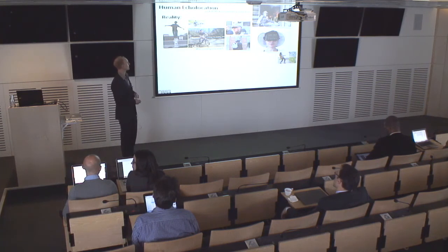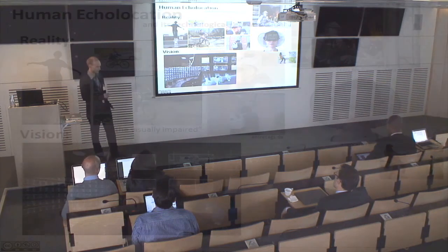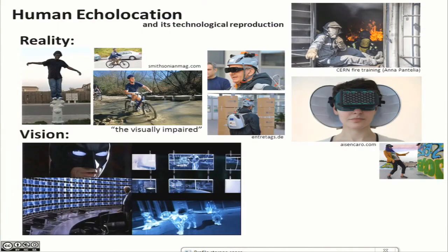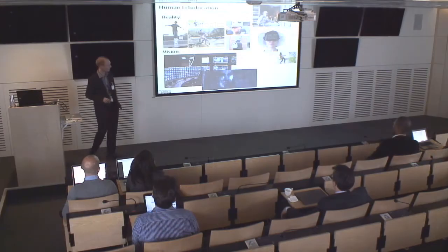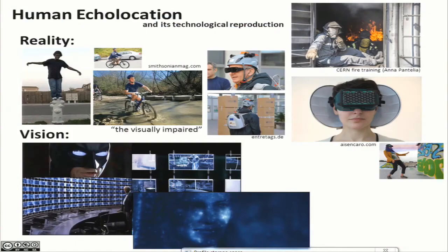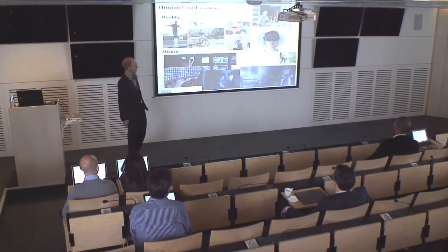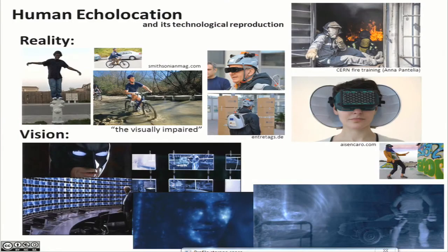Let's look at some visions. You probably remember these scenes from Batman — this isn't actually acoustics but electromagnetic waves, but the principle is the same. Another example is the famous rain scene from The Daredevil, where the sound of the raindrops falling allows Daredevil to see a pretty girl's face. Another scene from the same movie is where the sound of a jackhammer allows Daredevil to see his environment in quite some detail.